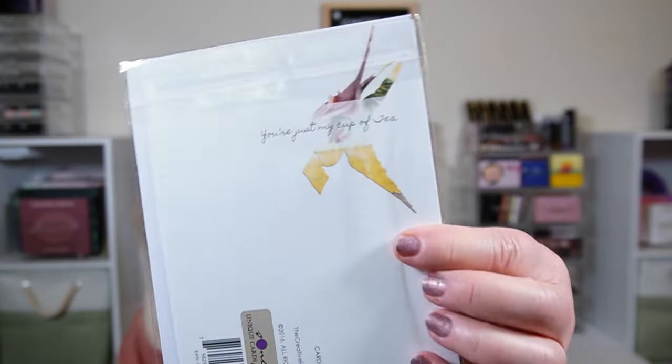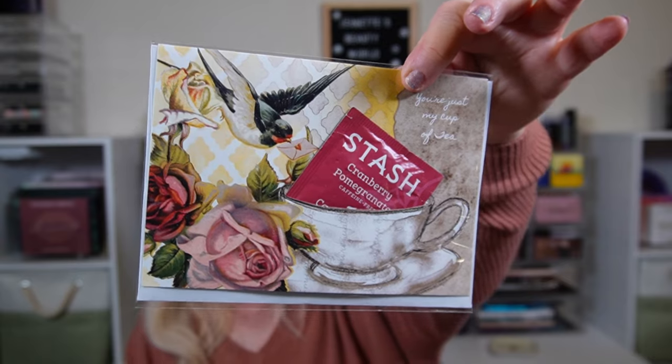This says 'You're Just My Cup of Tea' — it's supposed to be a coffee-themed box but this is a Tea Stash cranberry pomegranate caffeine-free tea bag inside a card. The card is blank inside. So you get a blank card and it comes with its own little cup of tea. I like to get blank cards — I have a little collection that I dip into whenever I have an occasion.